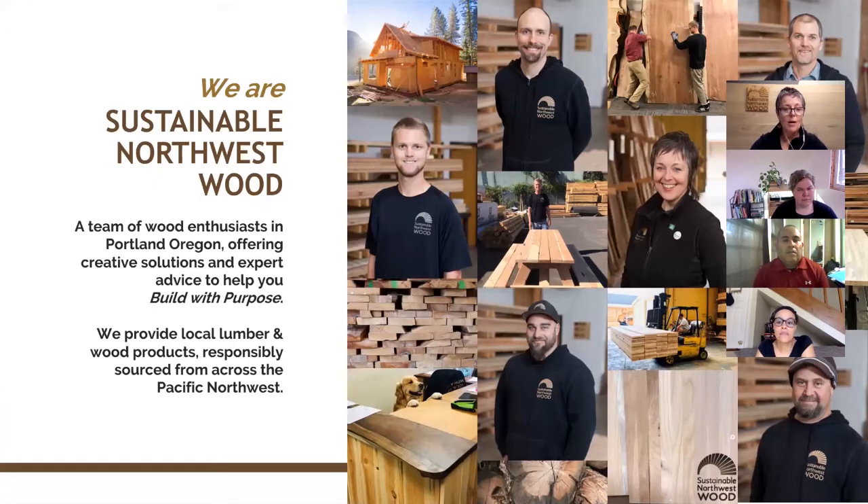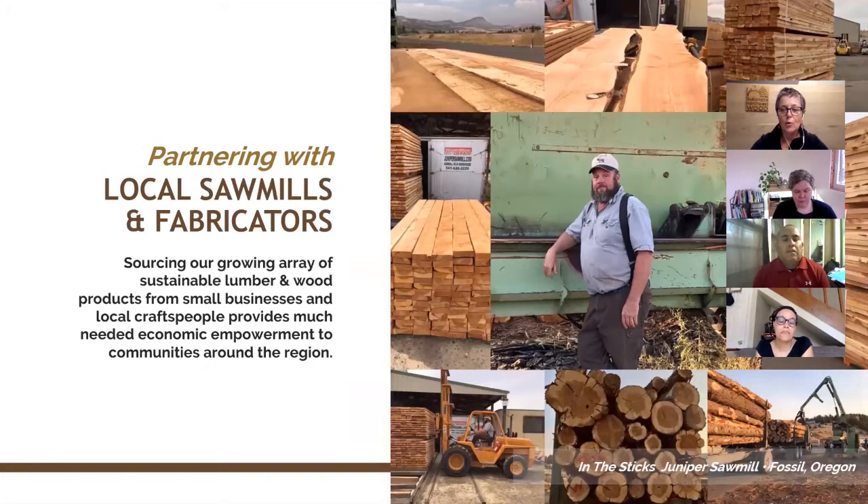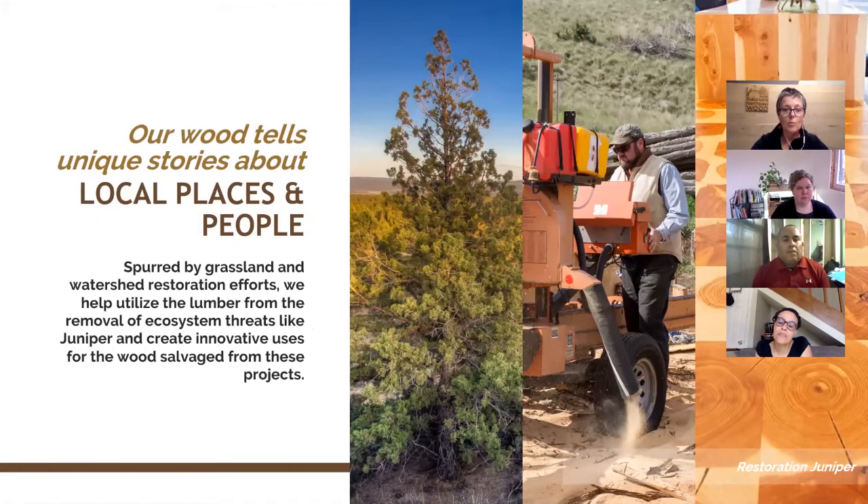We are a small team with a local lumber and wood products shop and lumber yard in southeast Portland. We'd love to have you come down and see what we have to offer, talk to some of our wood enthusiasts, and figure out ways that you can build with purpose. We partner with local sawmills and fabricators who help us source and create an array of wood products.